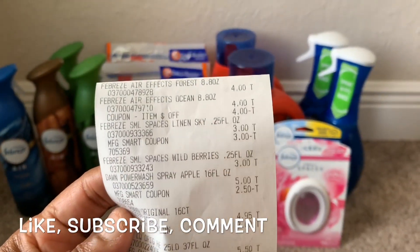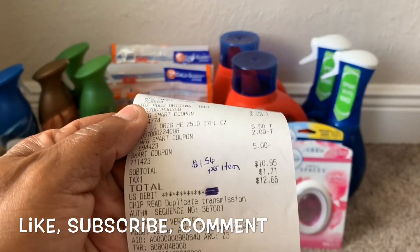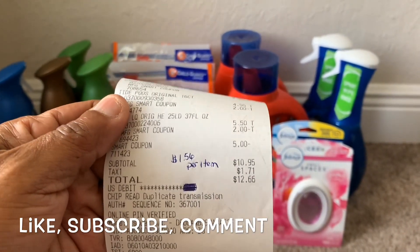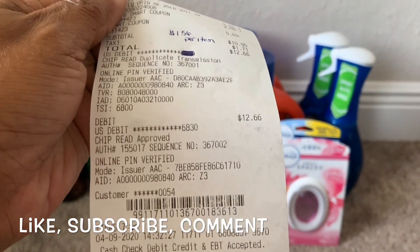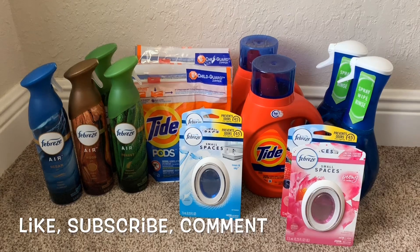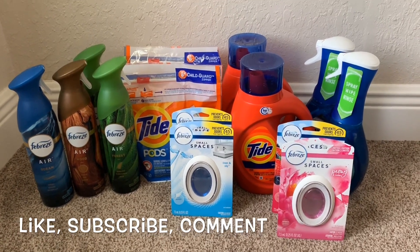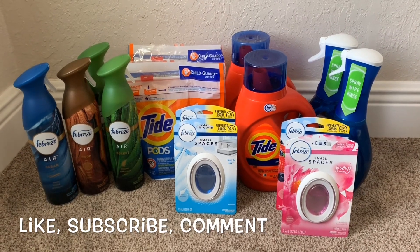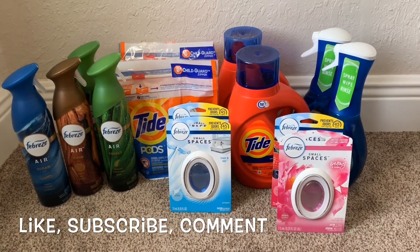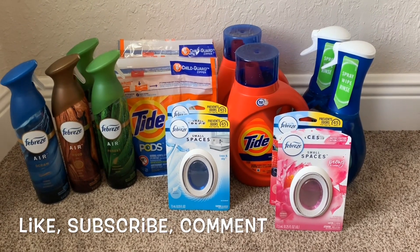I used the buy one get one free manufacturer coupon from the April P&G insert for the Febreze Air. Again, I want to thank ShortMama Couponer for showing me how to work those paper coupons at Family Dollar — $10.95 out of pocket, or $1.56 per item for seven items. When using paper coupons with your $5 off $25 at Family Dollar, the paper coupon acts as instant savings, just like at Dollar General. ShortMama's tip: when you have a BOGO item, have them ring up the two items first, hand them the coupon, then ring up the rest and enter your phone number.